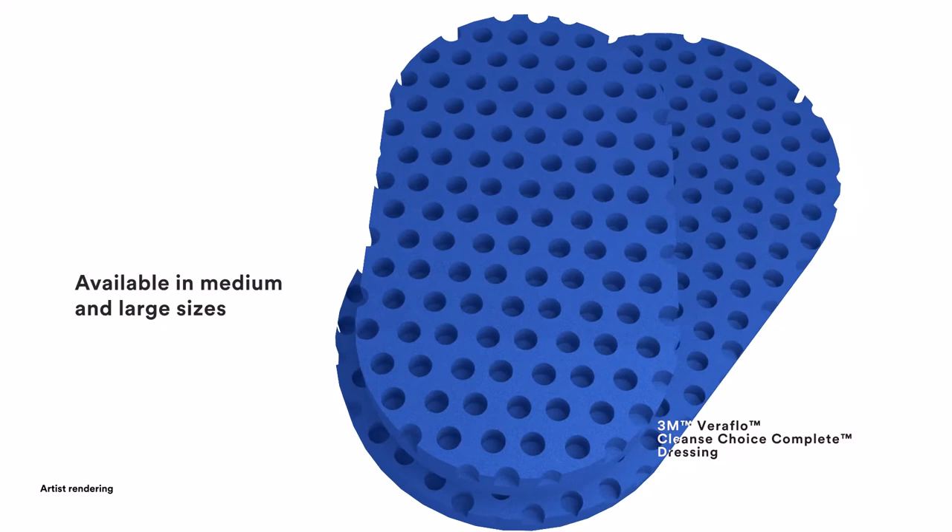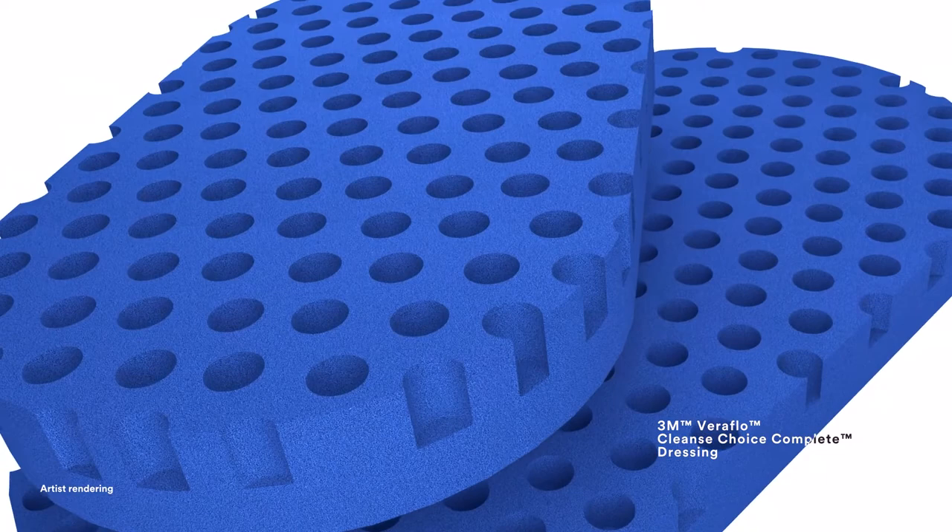When used with 3M Veriflo Therapy, these dressings are an option for clinicians when there is a need for immediate wound cleansing and when surgical debridement is not appropriate or not immediately available.